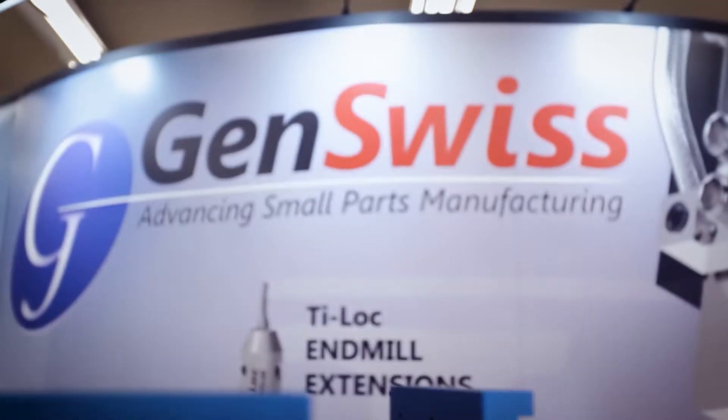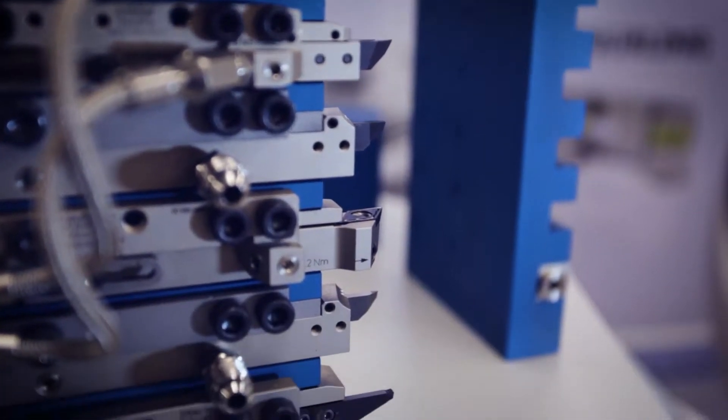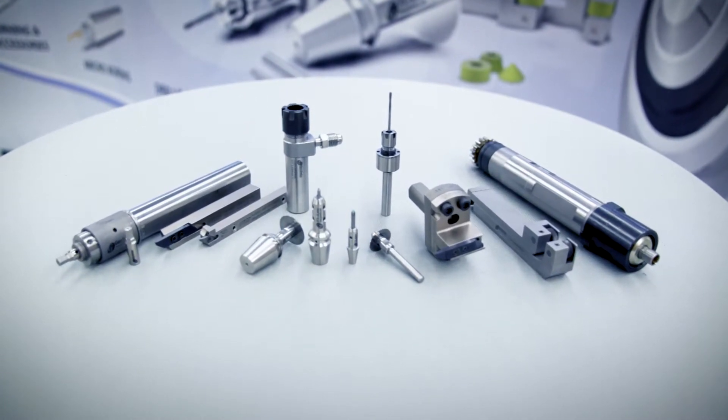Since its founding in 2002, GenSwiss has stuck to its core principle to make the Swiss operator's job easier by providing high quality, hard to find tools and accessories.